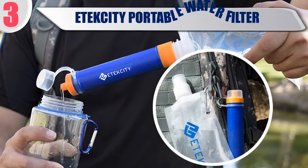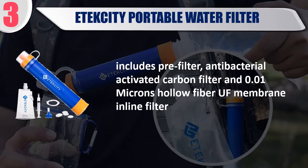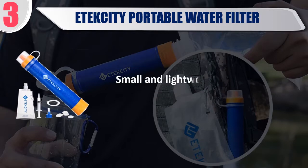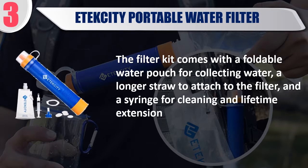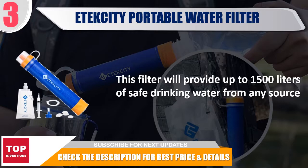Best 3: Itecity Portable Water Filter. Includes a pre-filter, antibacterial activated carbon filter, and 0.01 micron hollow fiber UF membrane in-line filter. The pouch complies with FDA food contact test in accordance with 21 CFR 180.22 to ensure maximum quality and safety. Small and lightweight, ideal for backpacking. The filter kit comes with a foldable water pouch, a longer straw, and a syringe for cleaning. This filter provides up to 1,500 liters of safe drinking water. Check the description for best price and details.